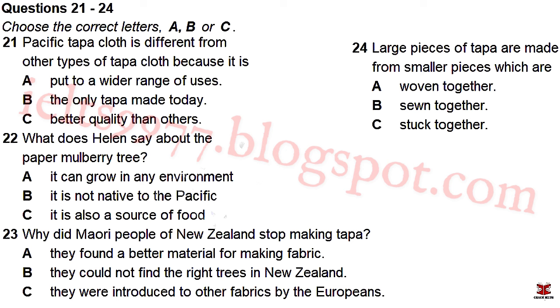You will hear a discussion between a student called Helen and her tutor about an assignment that Helen is working on. First, you have some time to look at questions 21 to 24 on page 5. Now listen carefully and answer questions 21 to 24.